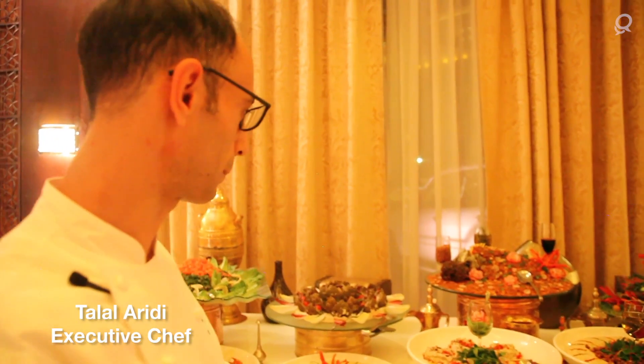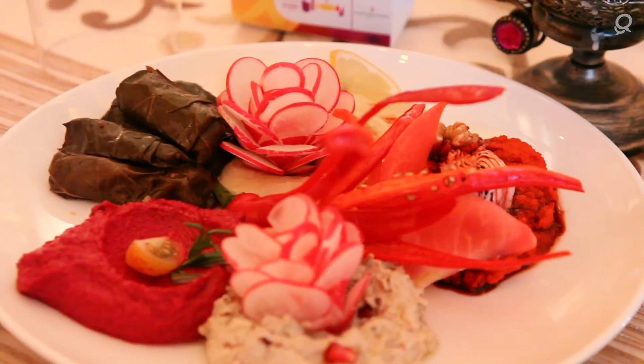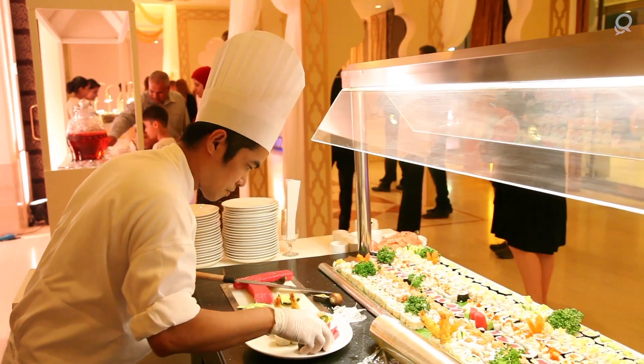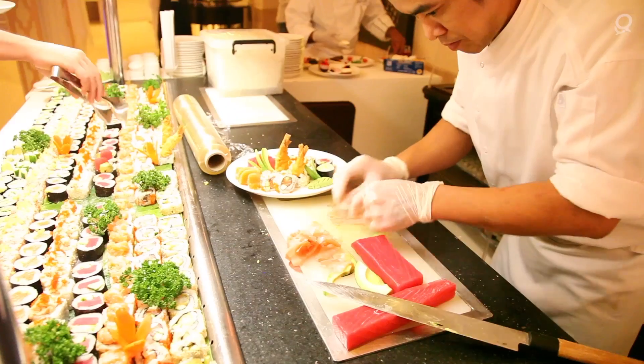Usually when we design a menu, it's about something that people can eat at suhoor time, which is late. Here we are doing, for example, the signature station, which is the oriental salads and appetizers, starting from the fattoush, warakana, hummus, and different oriental salads. As well, we are having an international salad bar station and a sushi station. We are trying to cover the flavors of different nationalities and offering different flavors for our guests.